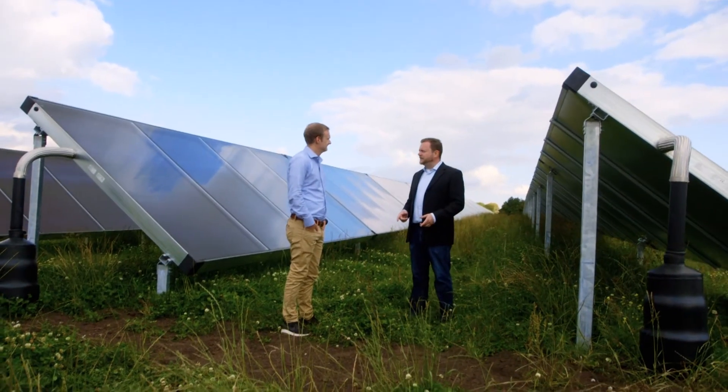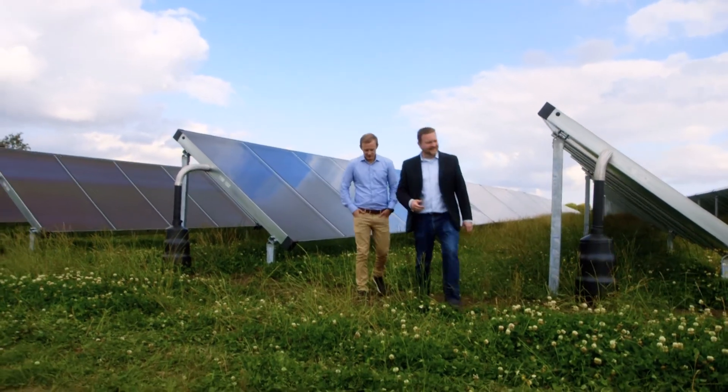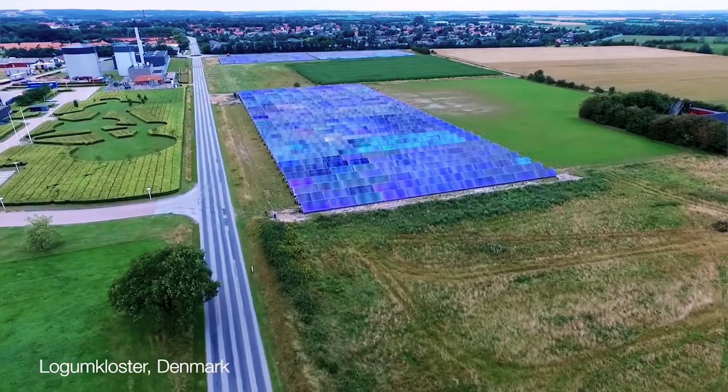Savosolar is further profiting from the fact that larger systems are providing better economies of scale and thereby are a better investment. We are also experiencing that our successful deliveries to Lohenkloster and Jelling have spread the word and people have become more aware of us and what we have to offer.